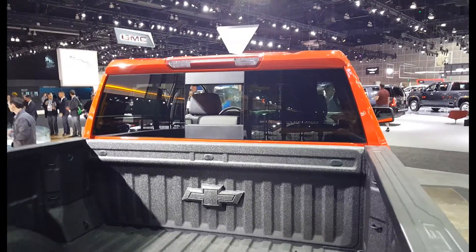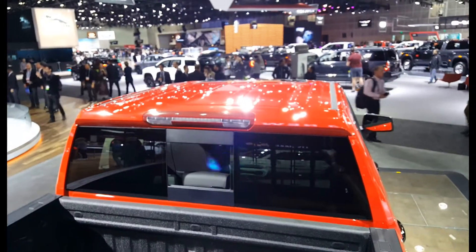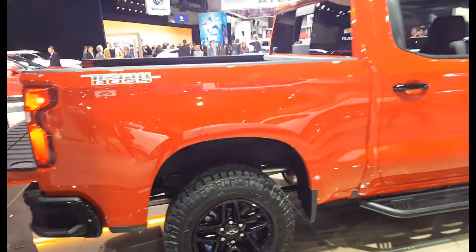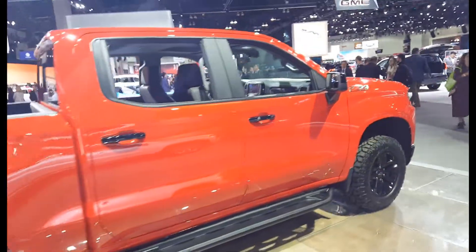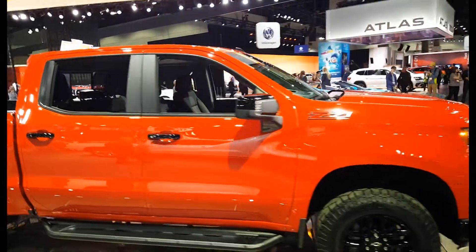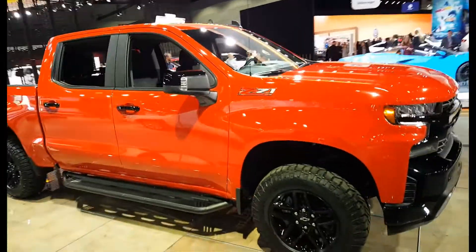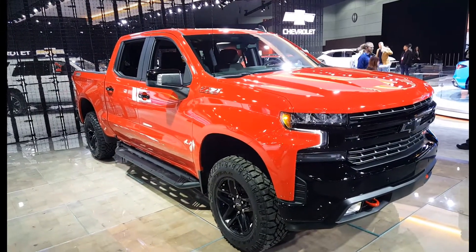Window in the back. You can grab yourself here and then step down. This is the Z71 Trail Boss Chevy Silverado 2020 model — a beast on wheels.